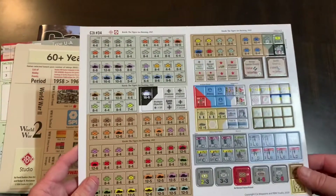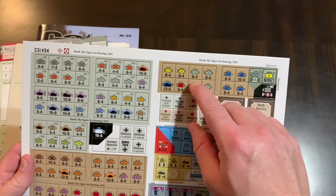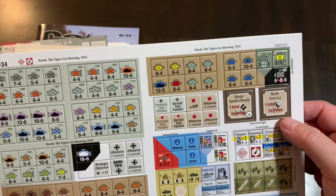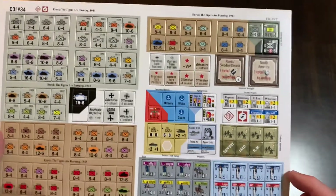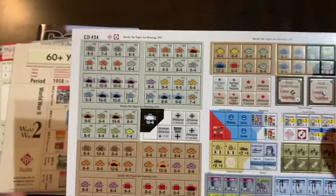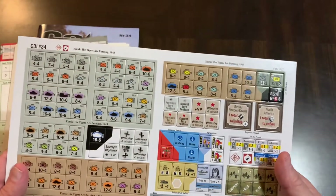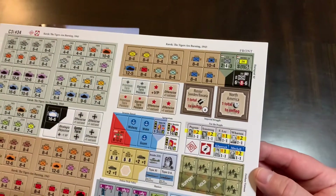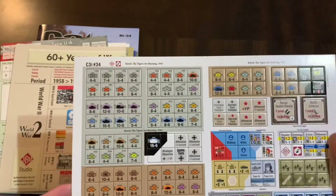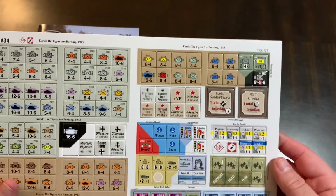And then you get the counters. These are typically counters — this is going to be the counters for Kursk, the game that comes in here. And then I think it goes on over to counters for other GMT games. So here's Imperial Struggle, Deluxe The Dark Valley, No Retreat France and Poland, and Dark Sands. Sometimes these are variant counters, sometimes there are misprints or errata — I think they could be all kinds of different things. Here's Firestorm Vietnam — these are the counters for the Vietnam dice game that comes in here. So most of these are dealing with Kursk and the dice game, and the rest are for other GMT games.